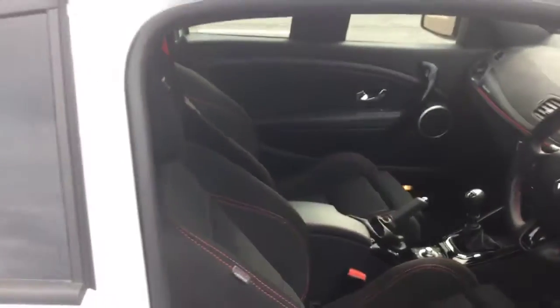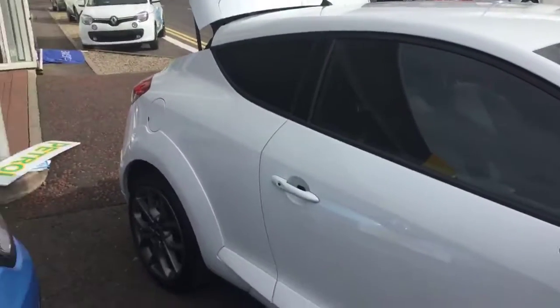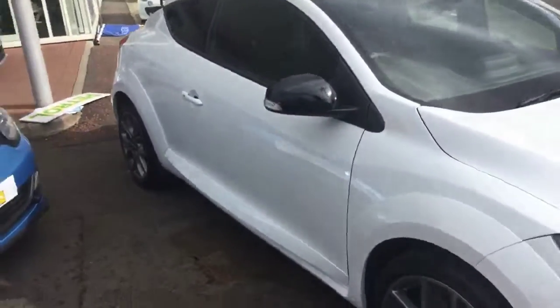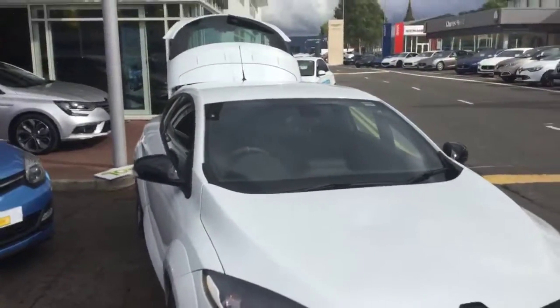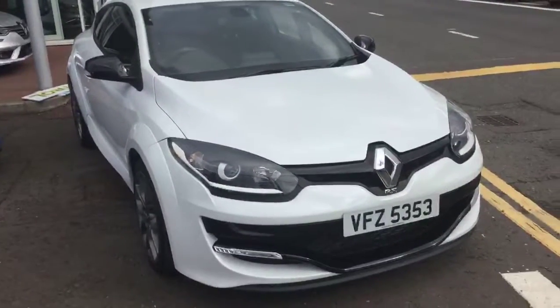As you can see, ladies and gentlemen, this 2015 Renault Mégane RS has been the next demonstrator at Charles Hurst at a stunning price of £17,995. Thank you.